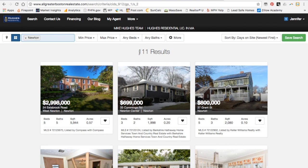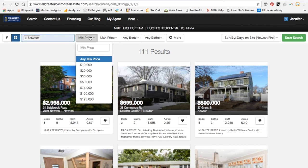You can see that immediately it's going to pull up every listing for sale in Newton. We can see that there are 111 properties available for sale. But obviously the person looking for $700K probably isn't going to be also looking for a $3 million property.